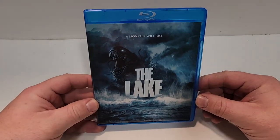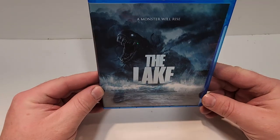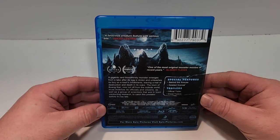This one does include Blu-ray and it does have great cover art. The Lake — love the look of it. Here is the spine. This is number 45 in the Dread and Epic Pictures line.